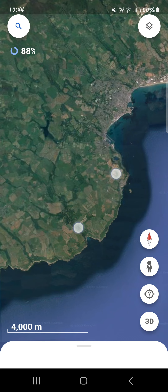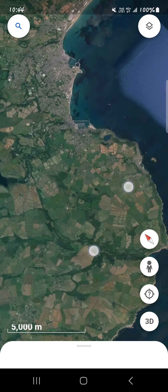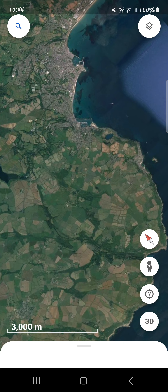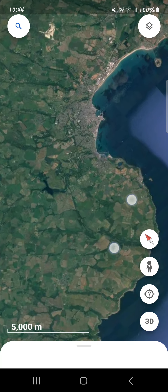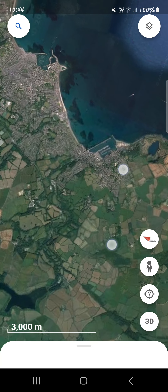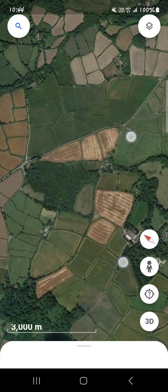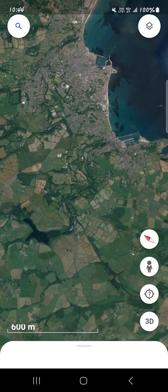I wonder if you can see any more of his body. I wonder which way his body goes. Does it go this way? Are these his little feet? They could be his little feet.